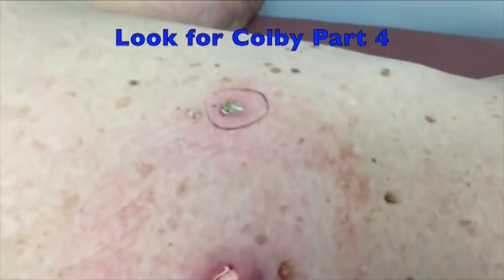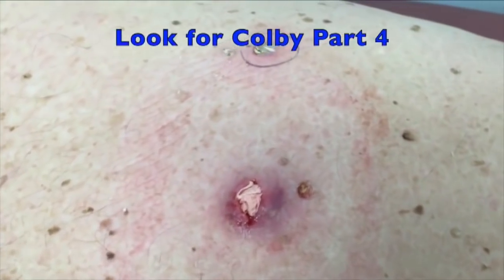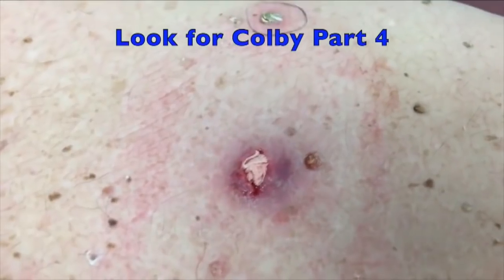Mr. Colby, how are you? I'm fine. Feeling good? I'm feeling a little better. Alright, fantastic. We're going to put another dressing over that and then we'll see you back tomorrow. Okay, at your convenient time.